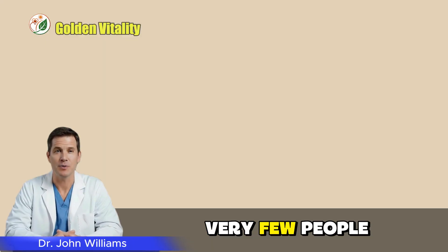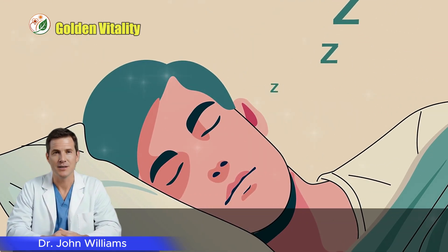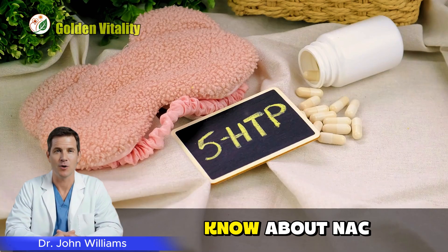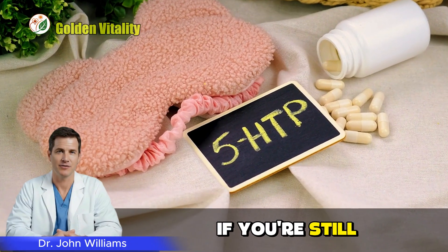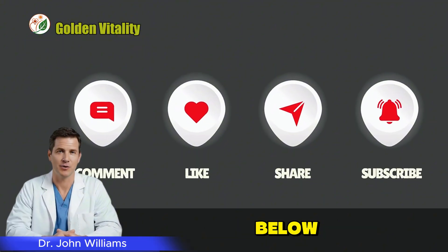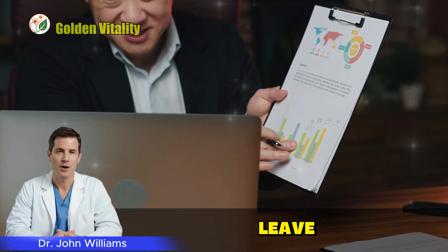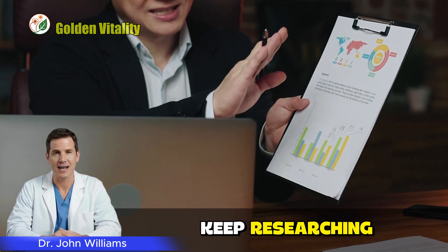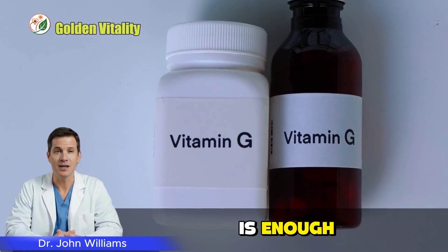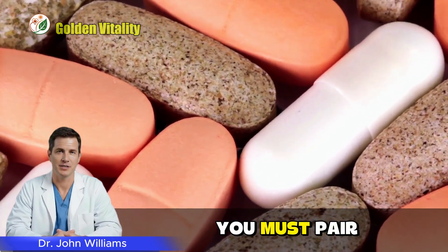But here's what very few people know about, and it could be the most important info in this whole video. Sometimes glycine alone still isn't enough — and that's when you need to know about NAC. Some folks say just taking glycine is enough, but other experts advise you must pair it with NAC.